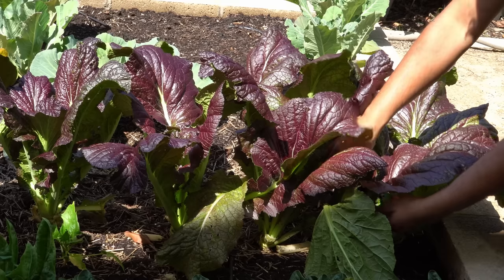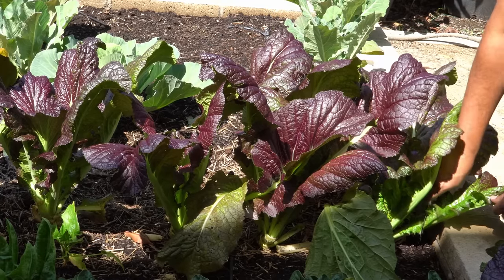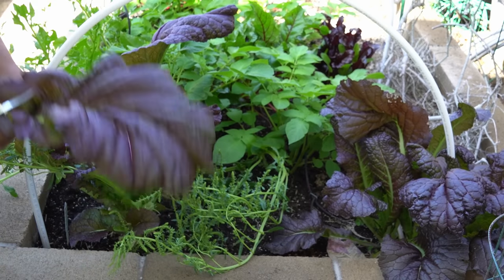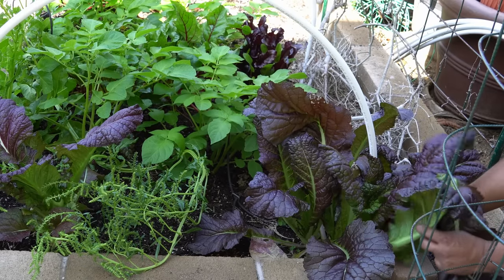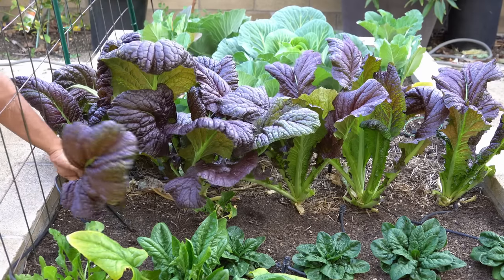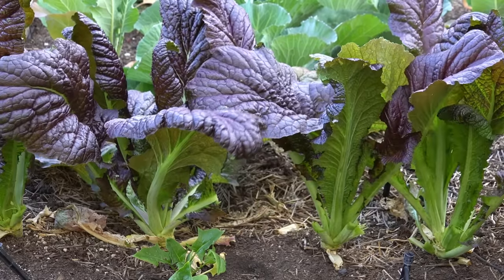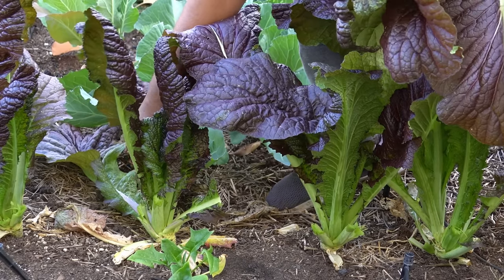Mustard greens. Our raised bed had six mustard green plants growing — this is the red leaf mustard, which has a lot more antioxidants and anthocyanins in the leaves. We are harvesting some of these really large leaves. They're not only delicious, they're spicy. Some people like to cook it with spinach greens to make the pungency a little less, but you can also eat it in salads or raw. I found that a lot of insects do not attack the mustard plant. If you keep the lower area of the plant clean, snails and slugs stay away. It's an easy plant that will give you a big harvest.